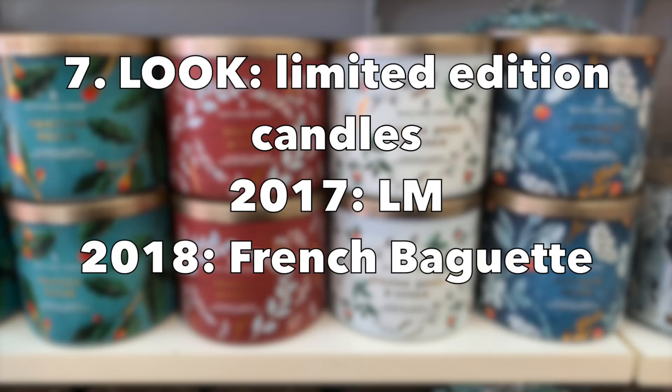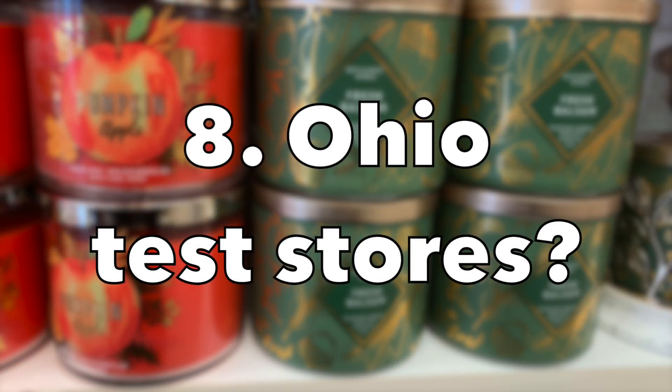If you are a huge collector, definitely be on the lookout for limited edition candles on Saturday morning. In 2017 we saw Lavender Marshmallow, in 2018 French Baguette — whatever they might be releasing, that's when we'll see them. And if you are in Ohio visiting a test store — Bath & Body Works is from Ohio — sometimes these test stores might have three-wick candles with a very plain front label but a very unique or special scent. These things sometimes show up on Candle Day.